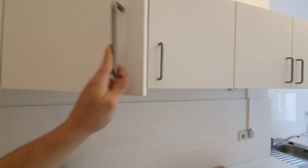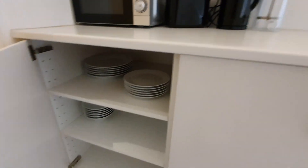You have cups, glasses, plates, and then some pots.